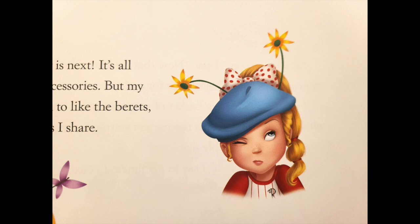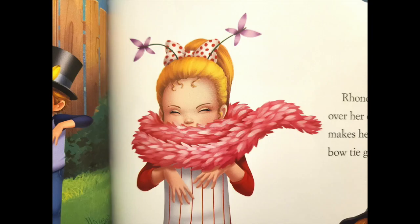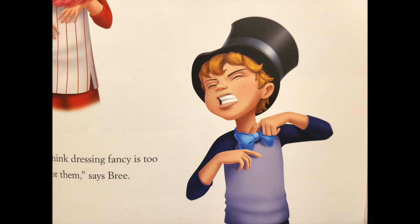Wanda's beret falls down over her eyes, Wanda's boa makes her sneeze, and Lionel's bow tie gets stuck on his shirt. I think dressing fancy is too hard for them, says Brie.